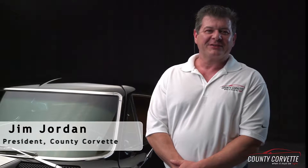Hello, Corvette fans. This is Jim Jordan, President of County Corvette. I'm with this very special '67 Coupe here.